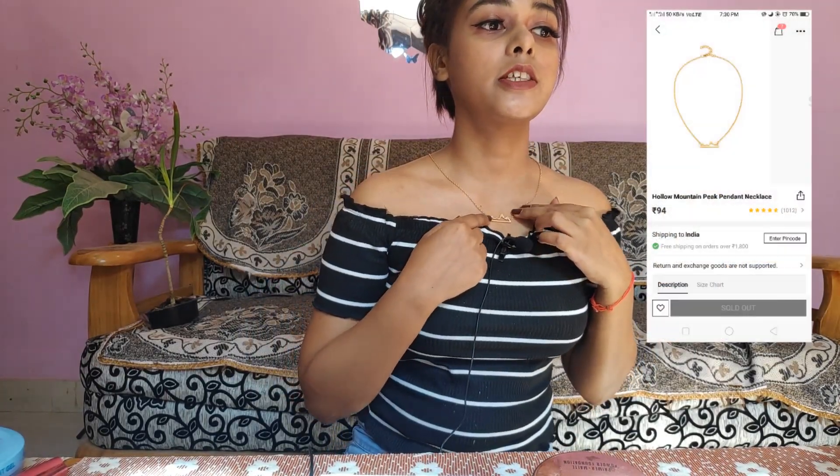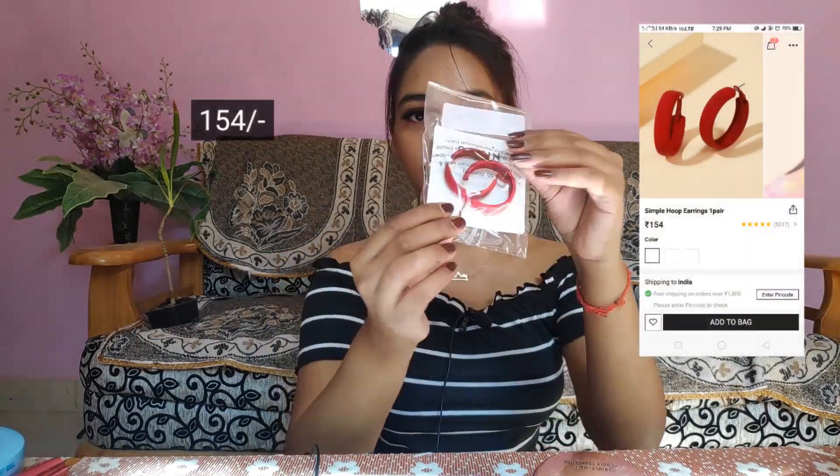Then I got this necklace — it's a very pretty mountain hollow necklace. If you're wearing some off-shoulder tops like I'm wearing right now, it will look really pretty.